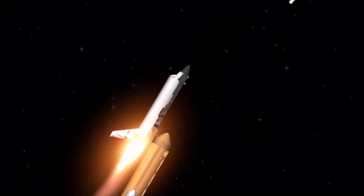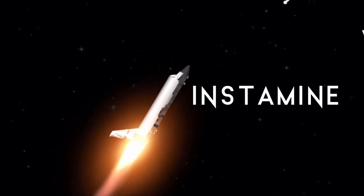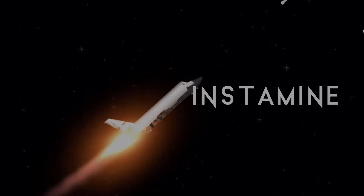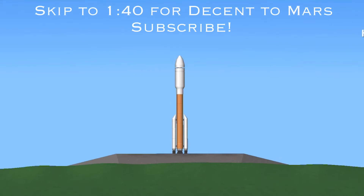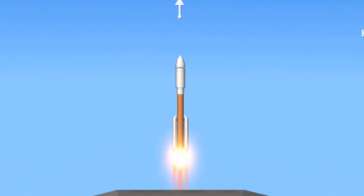5, 4, 3, 2, 1, 0. All engines running. 8, 7, 6, 5, 4. Engine ignition, 2, 1, 0. Relief. And liftoff.